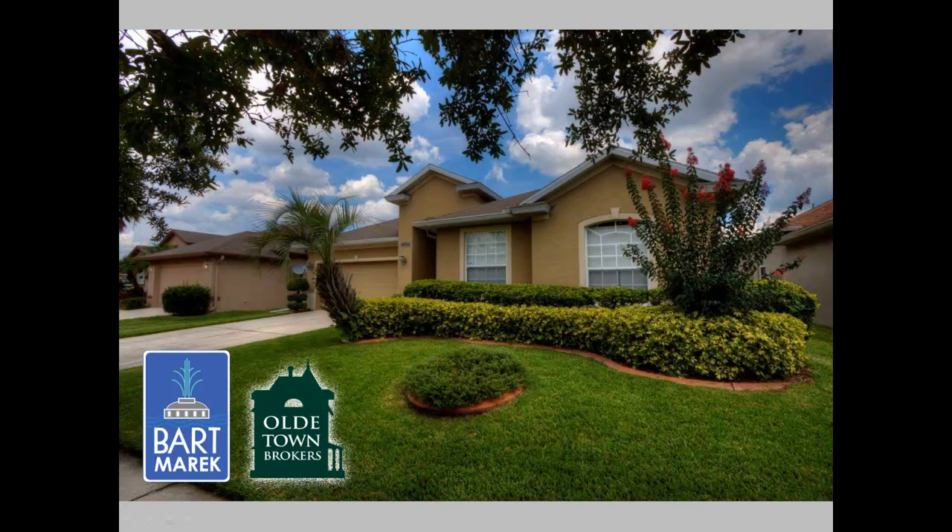Hello my Central Florida friends and neighbors. This is Bart Merrick, your Orlando Realtor, here with my newest listing at 1119 Carindale Drive in the Waterford Lakes subdivision within Orlando, Florida.